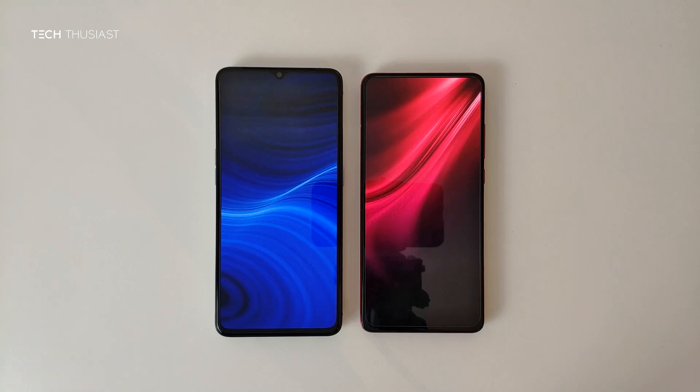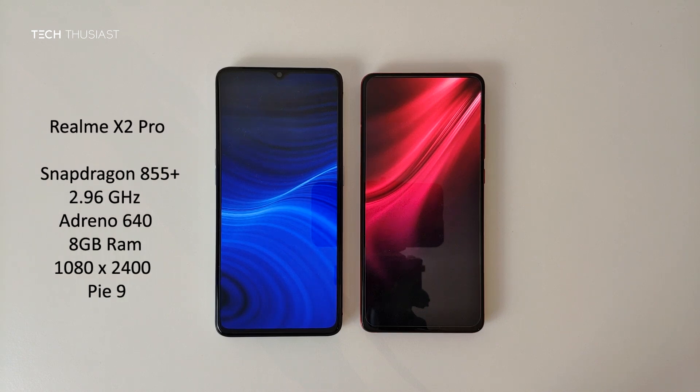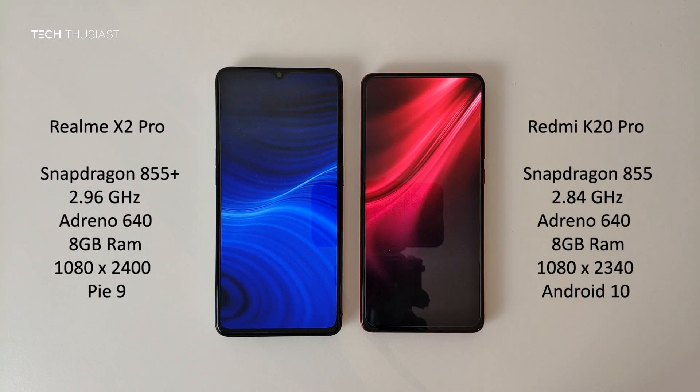What is going on everybody, Techthusiast here, and this is an Antutu benchmark comparison between the Realme X2 Pro against the Redmi K20 Pro. So we have the Snapdragon 855 Plus versus the Snapdragon 855. Both of the phones have 8 gigabytes of RAM and the rest of the specs you can see on screen. With that being said, let's get started.